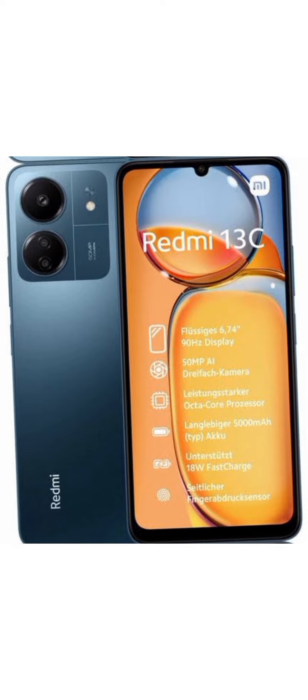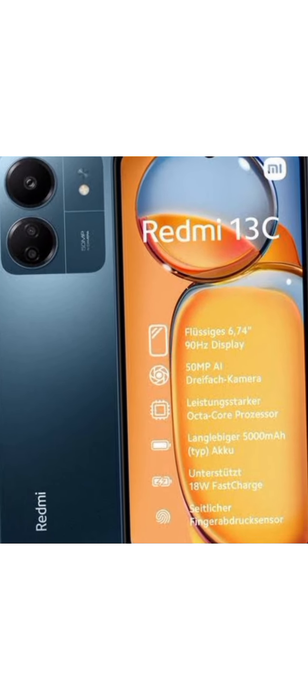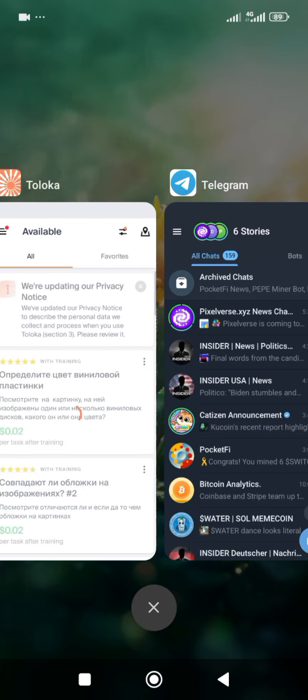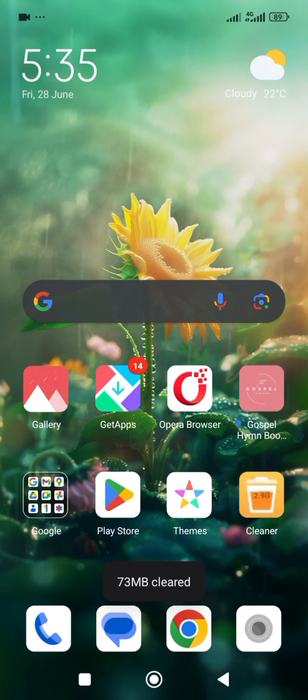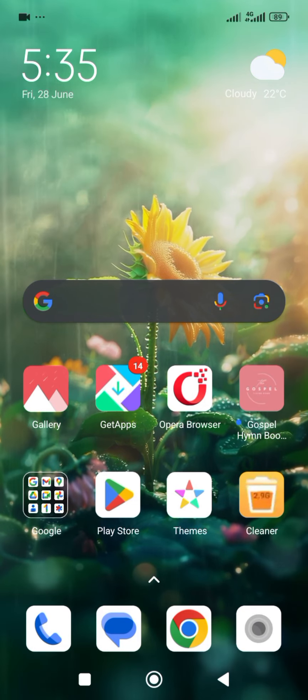Hello and welcome to TechRaven. Today, we'll dive into a major issue faced by Redmi 13C users: battery drain. As the saying goes, to whom much is given, much is expected. Let's explore why the Redmi 13C consumes more battery and how you can manage it effectively.